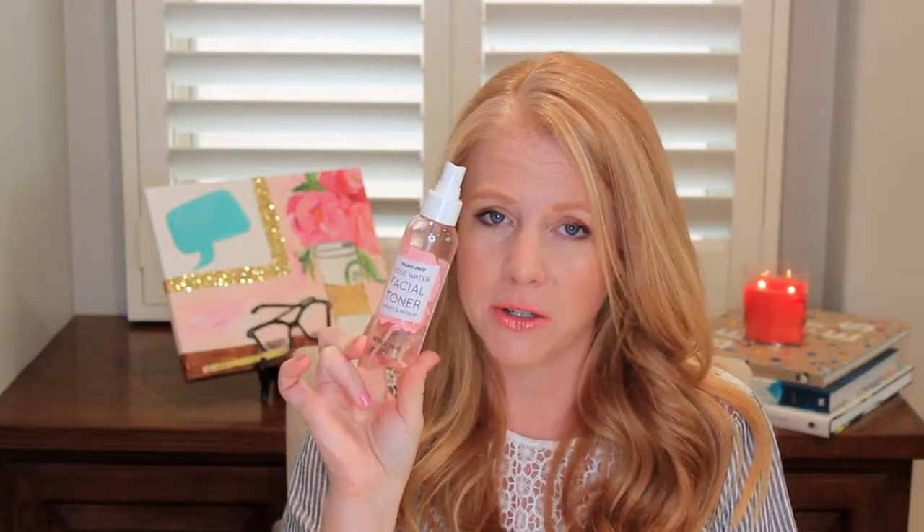I don't love the other rose products from Trader Joe's as much as I love this one, so if you're gonna go for one, this would be my suggestion.